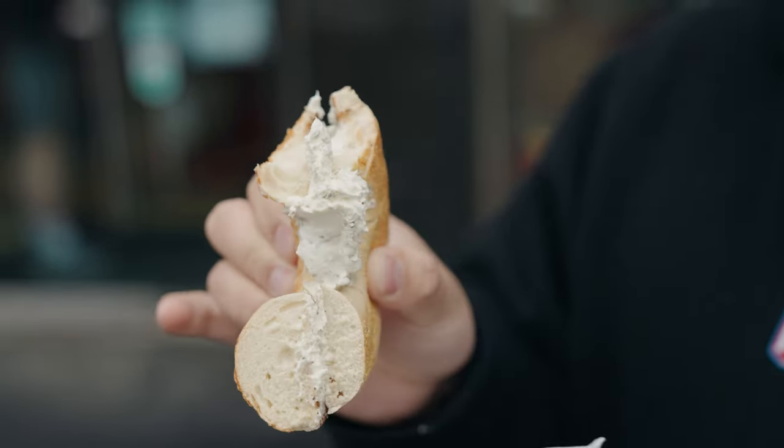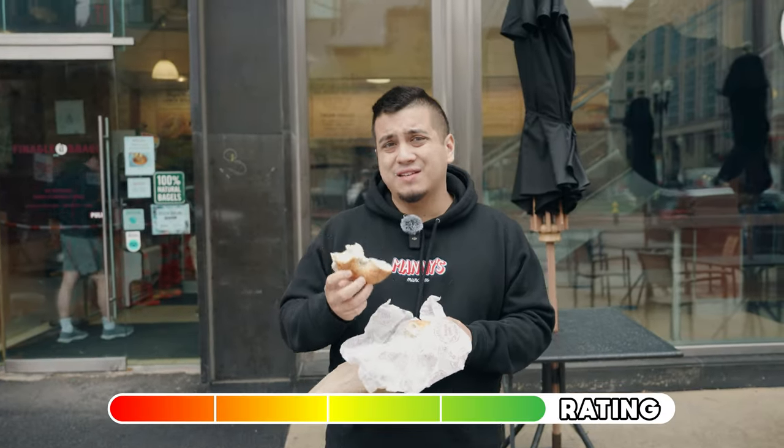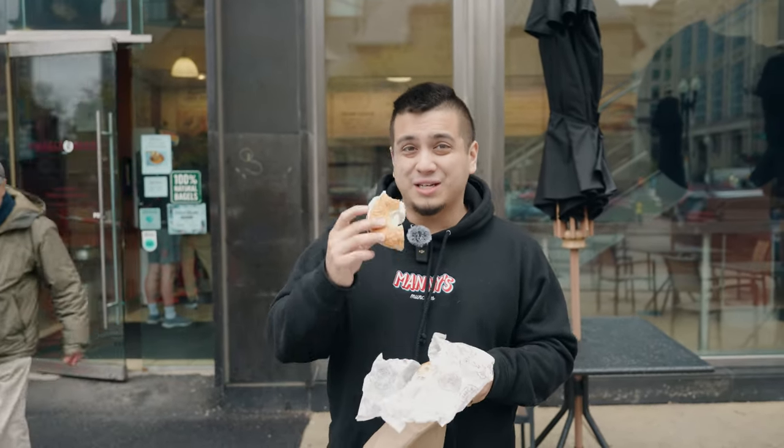This is definitely not the best chive cream cheese I've had today. This looks like the chive cream cheese you can buy at the grocery store — it doesn't have fresh chives in it. It's not a bad bagel, but I'm going to have to give this a 7 out of 10. It's not great, it just doesn't feel fresh. Considering how cool that bagel contraption was in there, I was hoping it would taste a little bit better. Anyways, on to our next spot.